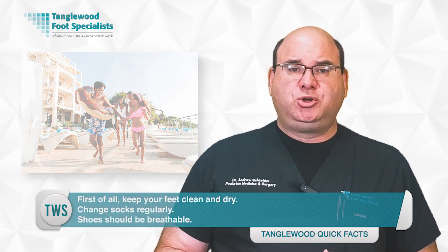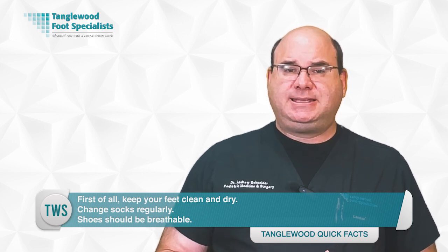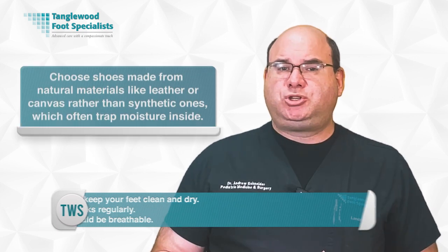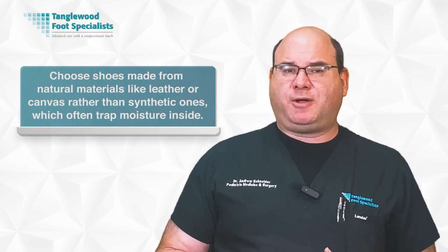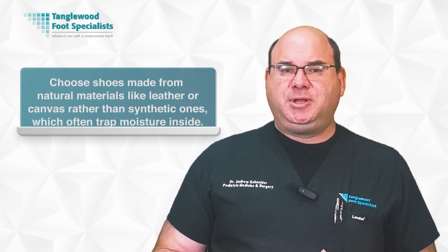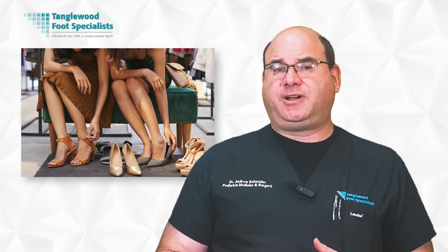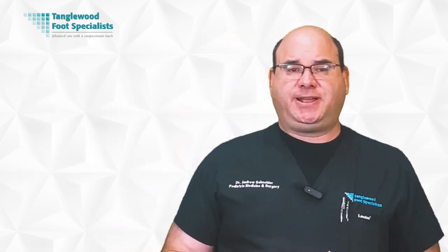Shoes should be breathable, allowing air to circulate and keep your feet dry. Choose shoes made from natural materials like leather or canvas rather than synthetic ones, which often trap moisture. Make sure your shoes are the right size — too-tight shoes cause more sweating. Also, let your shoes dry out between uses, even if it means alternating pairs. Consider an antifungal spray to disinfect your shoes between uses.